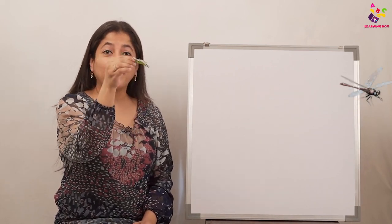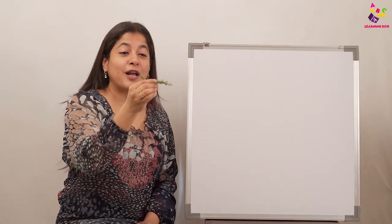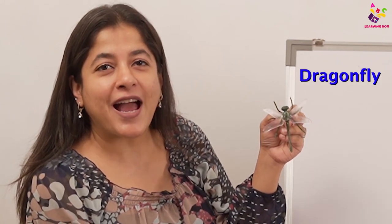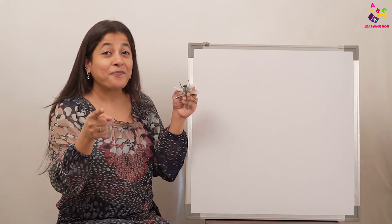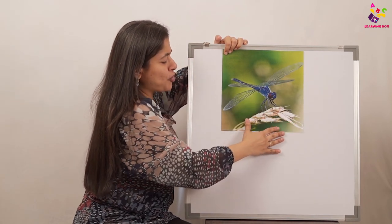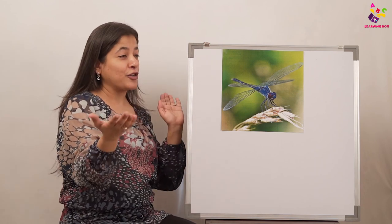Dragonfly, dragonfly flying high, dragonfly dragonfly up in the sky. Dragonfly, dragonfly, take me with you, up up up in the sky so blue! So everyone, I'm sure by now you know what this is — it's a dragonfly! Come on, think, put on your caps and tell me what we are going to learn about today. Yes, you're right, we are going to learn about beautiful dragonflies — see, they're so beautiful and colorful! Welcome to The Learning Box by Pundin Kids, with our dragonfly session today.